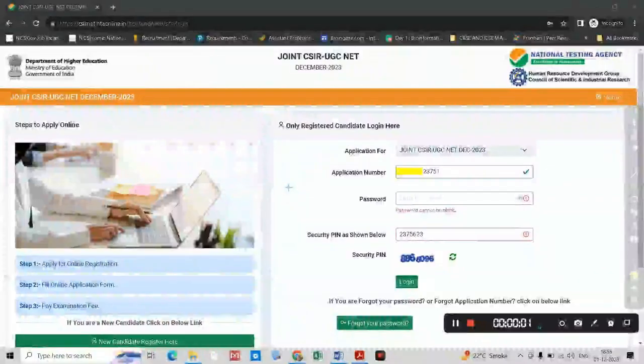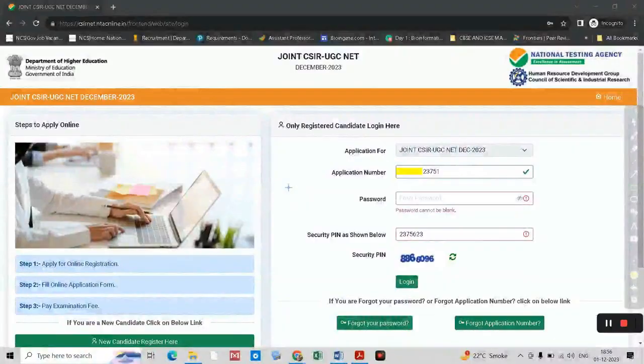Hi guys, are you facing the problem of filling the CSIR NET online application form? Are you facing the issue where you are entering the correct application number, password, and security pin, but every time you enter the security pin and click login, a new security pin appears?